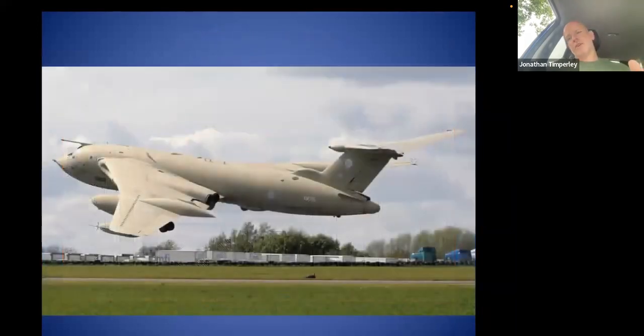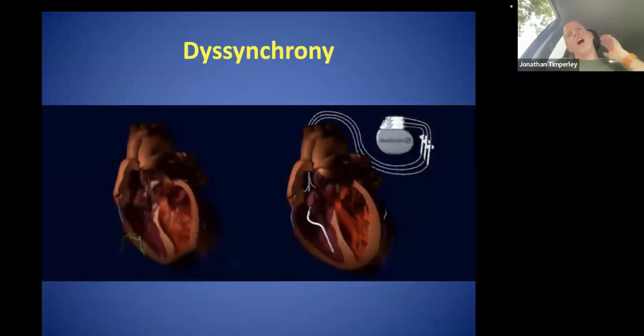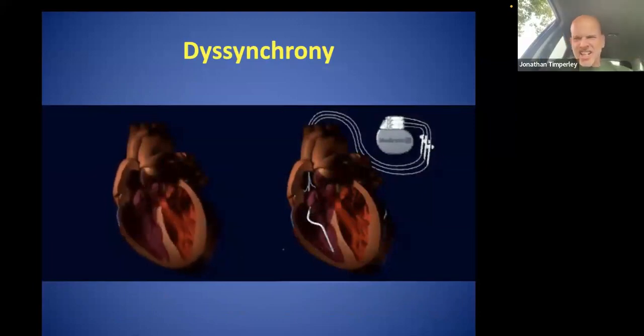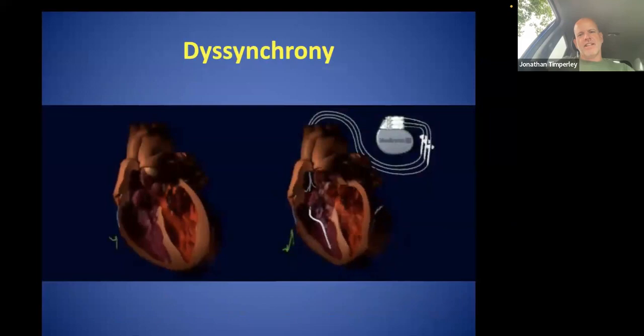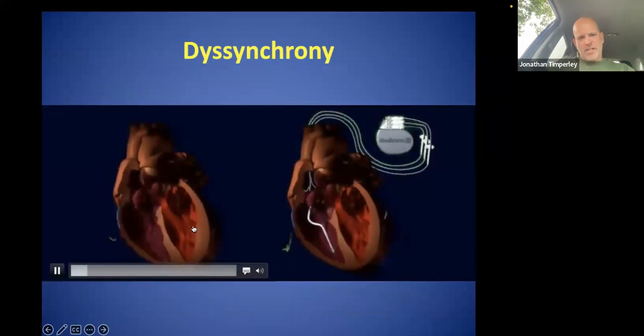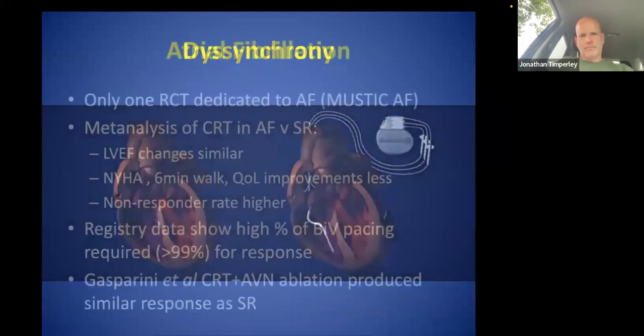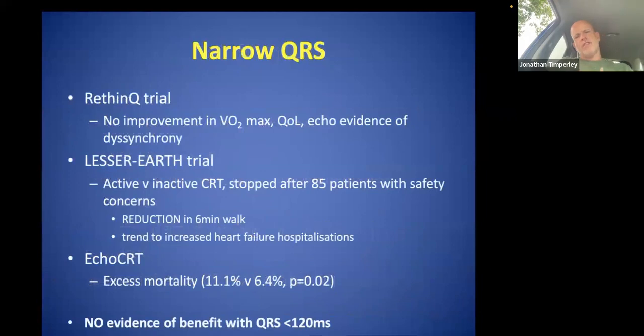That is a Victor KC-1 tanker — a beautiful aircraft, and the noise is phenomenal. Our goal is to convert a dyssynchronous left ventricle to improve dP/dT and in the long term to reduce volumes. Narrow QRS studies show CRT doesn't work — don't do it. What we really want to see is the ideal candidate: a broad left bundle branch block nearly 200 milliseconds, with first degree heart block at about 240 milliseconds — that says, give me a left ventricular lead.